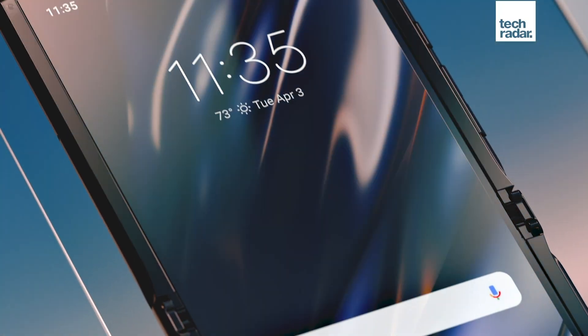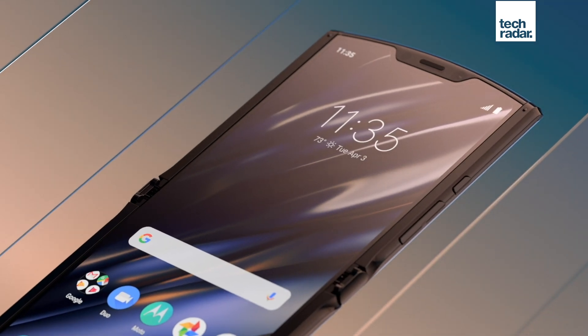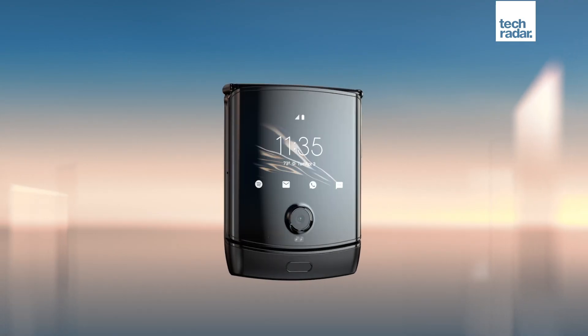It didn't really work in 2019 or 2020, but maybe this is Motorola's year. When we're able to get hands-on with the new foldable, we will of course deliver our full verdict, but from what we've seen so far the early signs are good. The 2022 Razr could well beat the 3 out of 5 stars that we awarded its predecessor, or at least we're hoping it will.